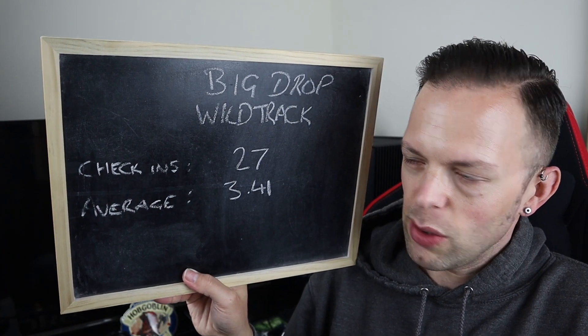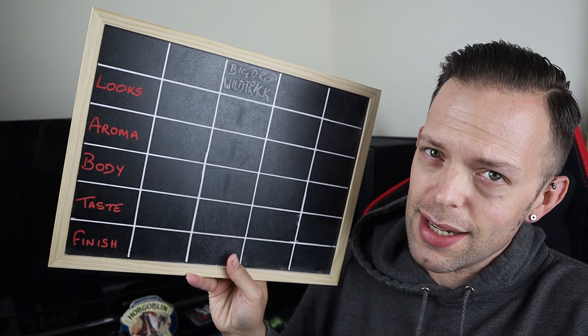It's just too, too light on the flavours for me. Big Drop's Wild Track APA — what do I think of you? Before I tell you, we're going to go to the Untappd aide-mémoire, which shows there have been only 27 check-ins with an average of 3.41, which I think is a little bit high for my taste. Let's give it my scores of looks, aroma, body, taste, and finish — a maximum of one point per section, with naught being terrible, one being superb, and everything else in between.